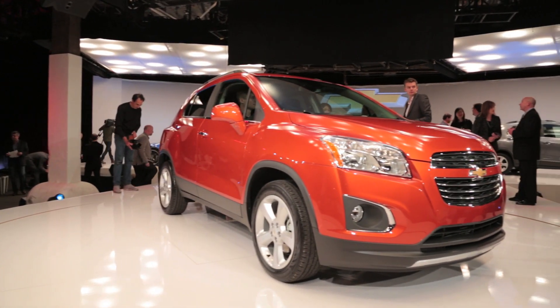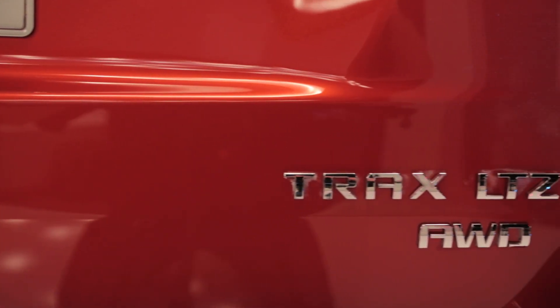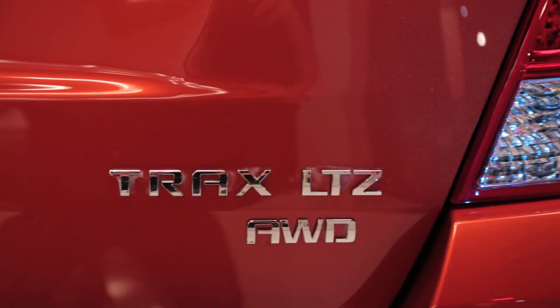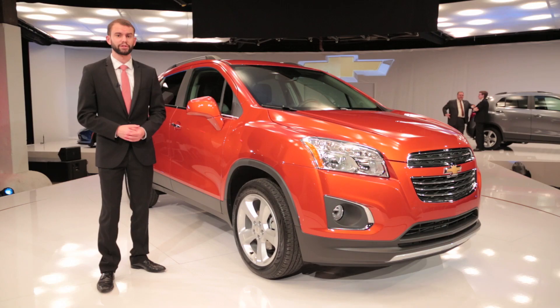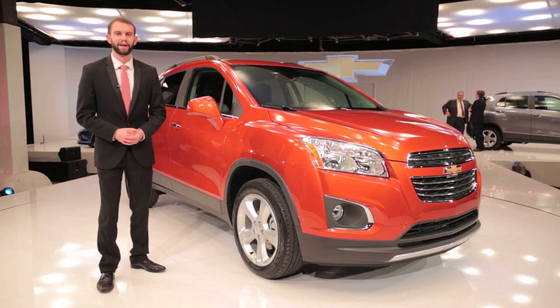Chevrolet hasn't said anything about fuel economy numbers, but this car is mechanically the same as the Buick Encore, and that car is supposed to average 28 miles per gallon. I'd be willing to bet the farm that this thing's going to average exactly that.